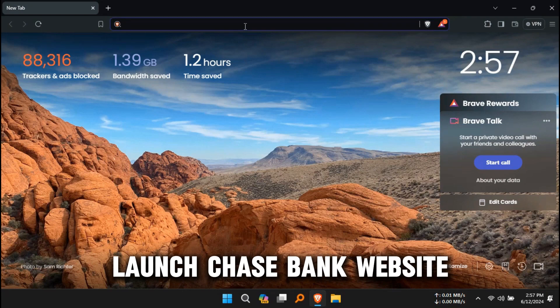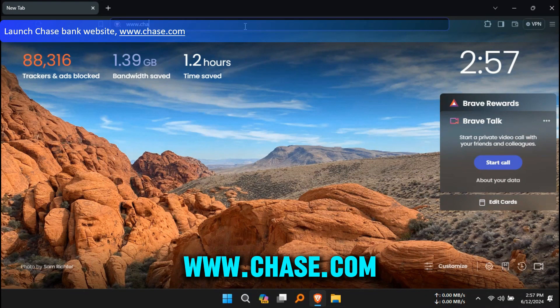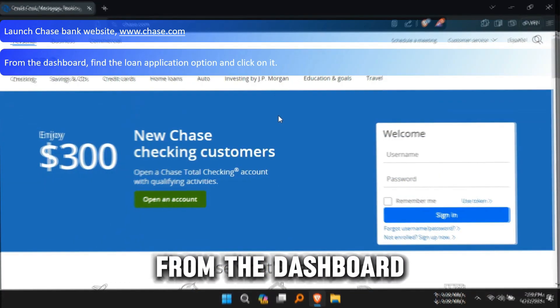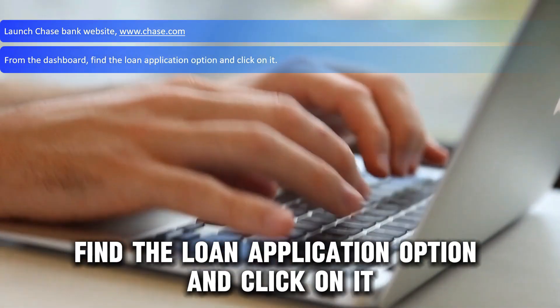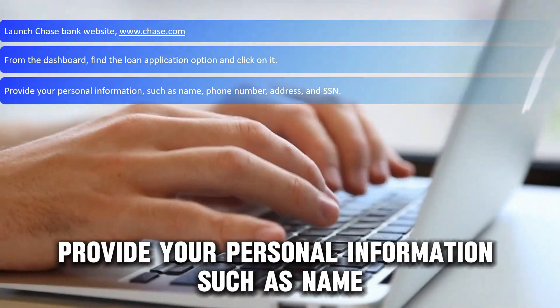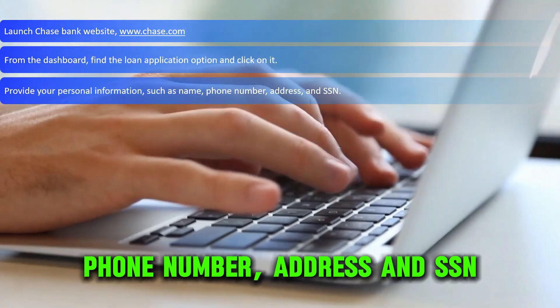Launch the Chase Bank website, www.chase.com — the link is in the description. From the dashboard, find the loan application option and click on it. Provide your personal information, such as name, phone number, address, and SSN.